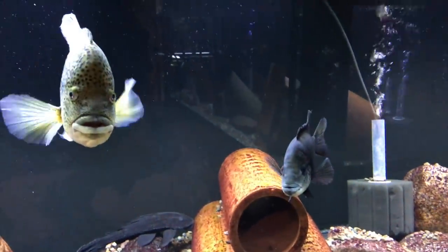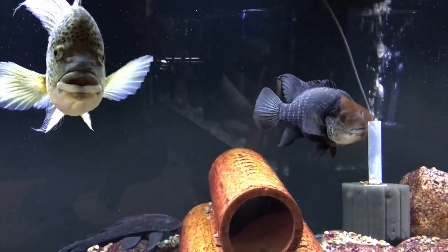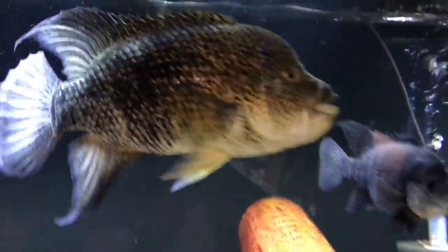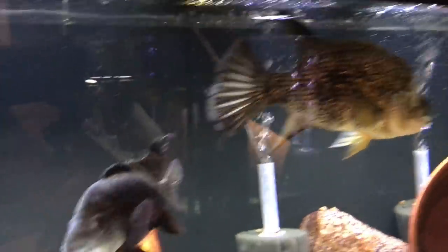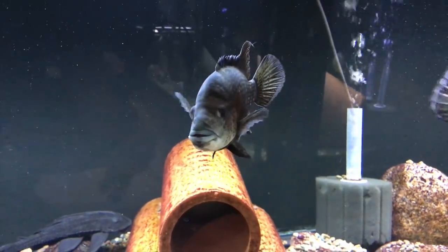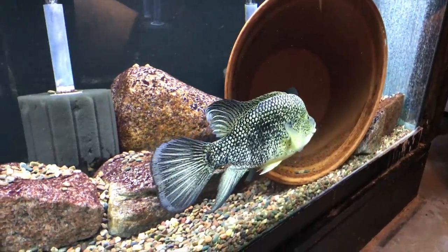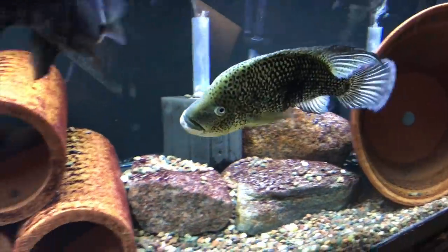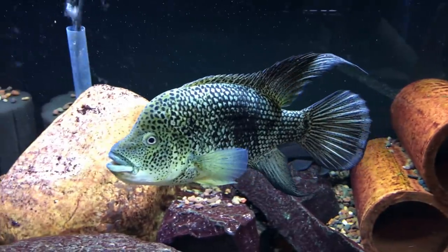Down below here is another 180-gallon tank, and these are my Hadeensis pair. They haven't spawned in a couple of months, but I do have some fry left from one of their last spawns if you're looking to purchase any. This is the male — he's probably at about 10 to 12 inches, female more around 6 to 7 inches. I really enjoy this pair and I'm really happy to have them in my fish room. The patterns and coloration on the male are just outstanding.